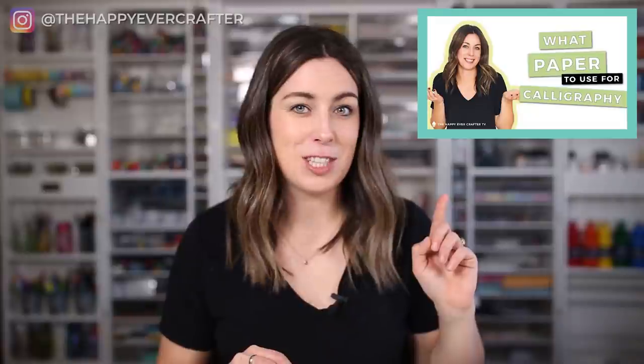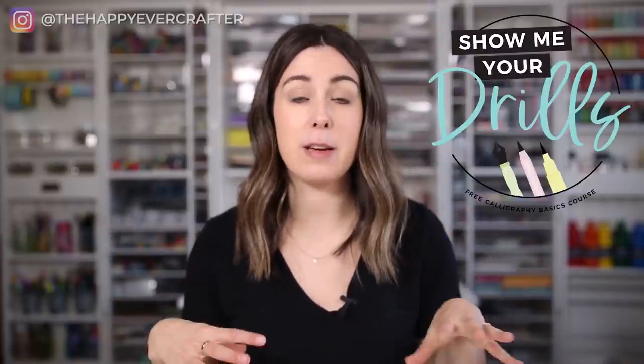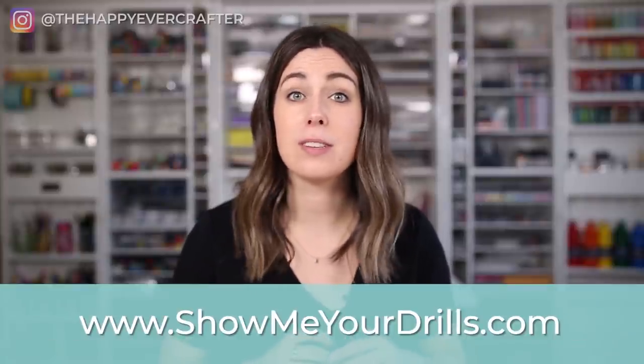And while we're at it — what paper is that? I also have a video about that. Question number two: how do I learn calligraphy? This one always makes me laugh because my whole feed and YouTube channel are about how to learn calligraphy. The short answer is I have a free beginner course called Show Me Your Drills at showmeyourdrills.com, where I walk you through supplies, setup, how to hold them, and all the strokes to build your alphabet. I also have a whole beginner calligraphy playlist on this channel.